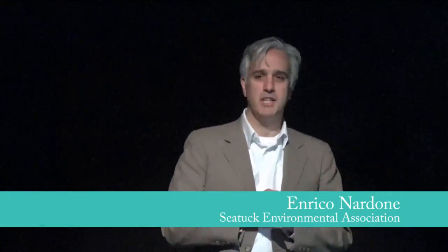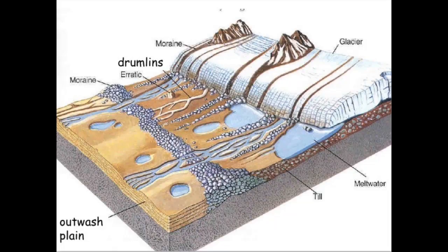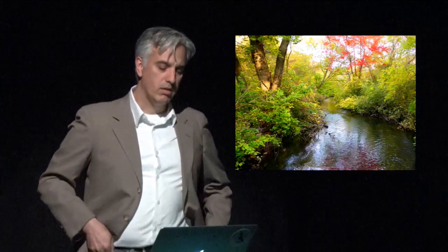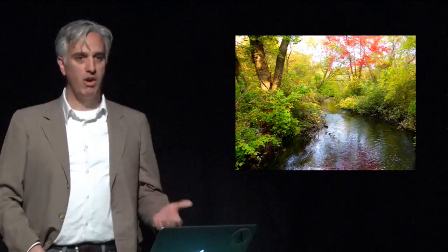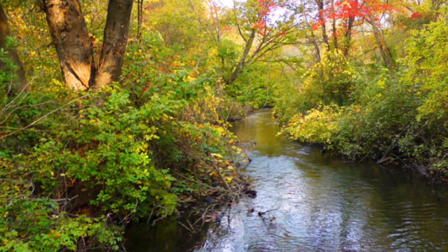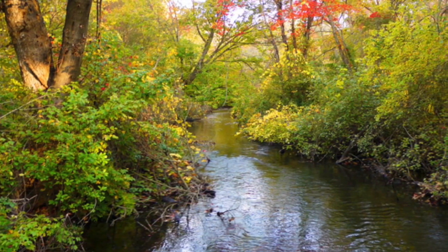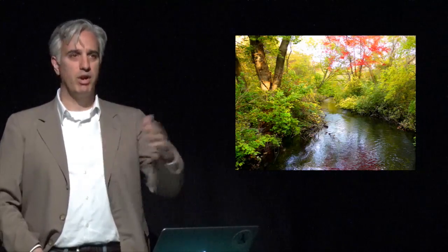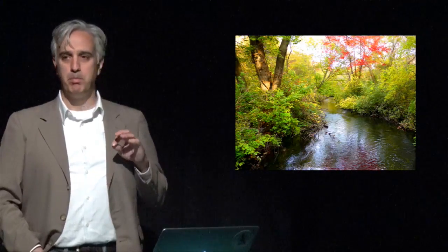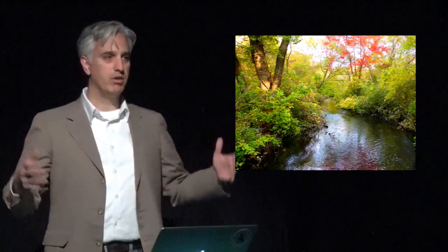Long Island is blessed with many coastal rivers and streams. These streams are a direct legacy of Long Island's glacial history. They're mostly shallow, mostly small, but all groundwater-fed with cold, clear water supporting an abundance of freshwater species and forming an integral part of Long Island's terrestrial landscape. But our focus today is on their connection to the estuary and their role in the broader coastal ecosystem.